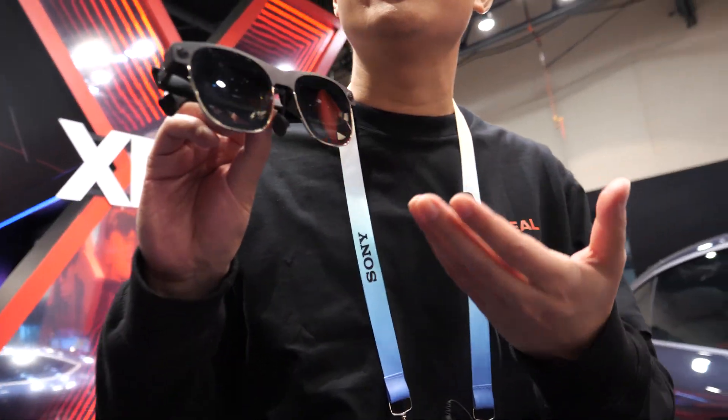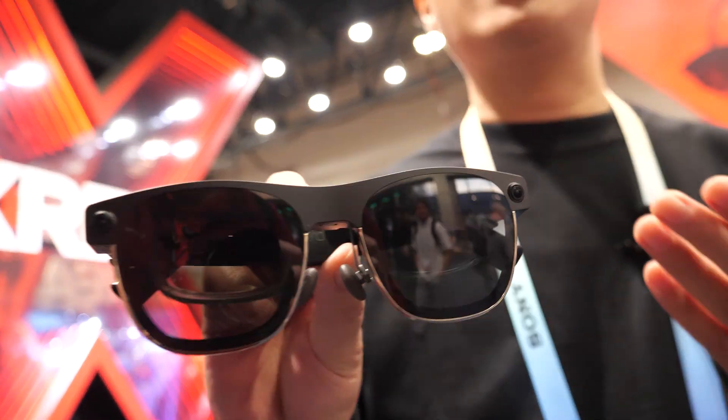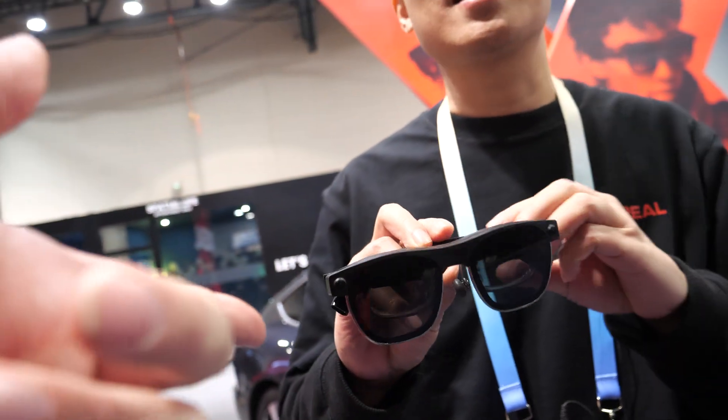I'm KJN from Xreal. At Xreal, we're a company that makes augmented reality glasses like this. This is just like regular sunglasses, but with all the functionalities of augmented reality. They look really cool, actually. They look stylish.